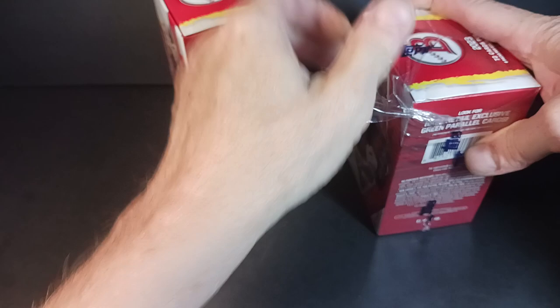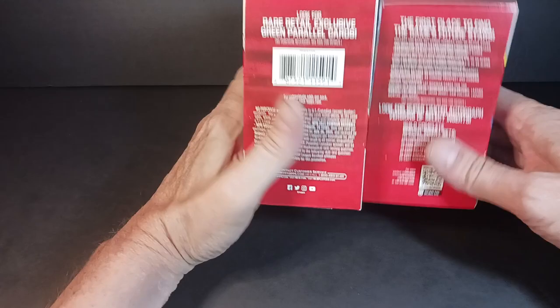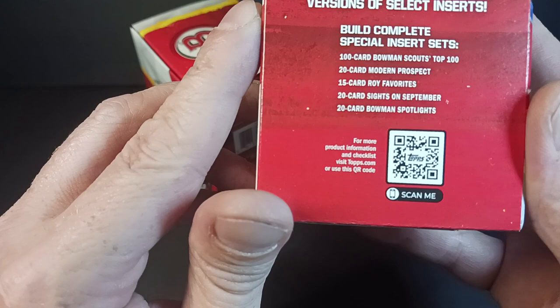It's been Bowman going back since forever, but I remember the popularity in 1992, '93 Bowman — well in '92 it took off, '91 was kind of eh. Anyway, Topps isn't putting the odds on the back anymore. They're just putting stuff on there. You can get all kinds of different hits, but you've got regular inserts. You've got Bowman's Spotlight, Sites on September.